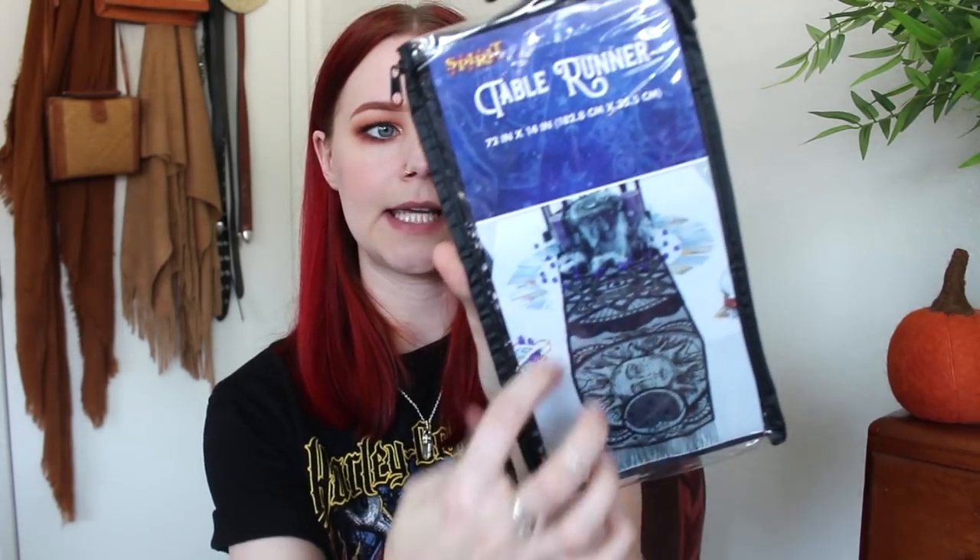Spirit Halloween is now open — I went September 1st. I got a table runner; it's really beautiful, it has like moon and sun lace design. I think it will be too long for our table but I don't mind if it hangs off a little bit. You can also fold it in the middle and put other things around it. It was only $7.99, which I think is a pretty good deal for Spirit.